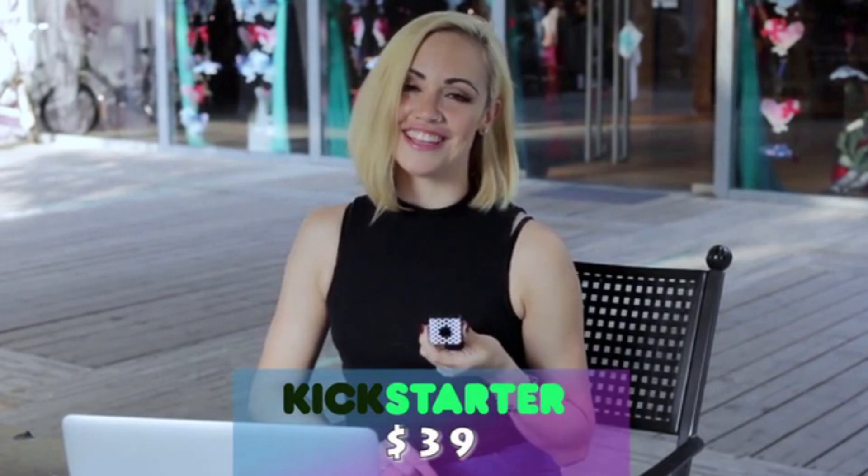FoxShot will take a picture every 15 seconds automatically. The best thing is, to pay back our supporters, FoxShot is only $39 on Kickstarter.